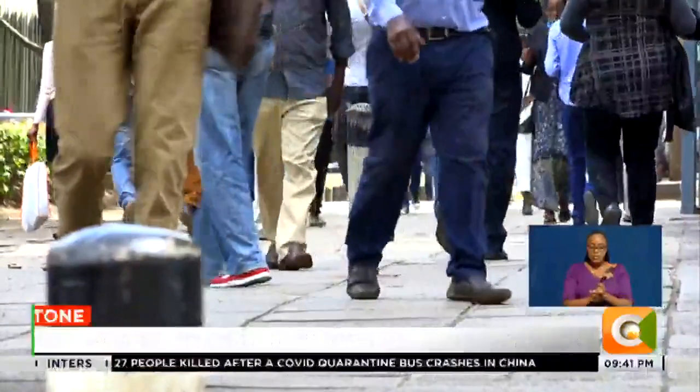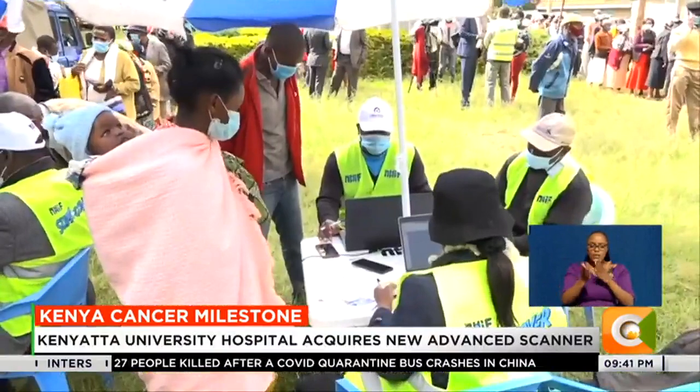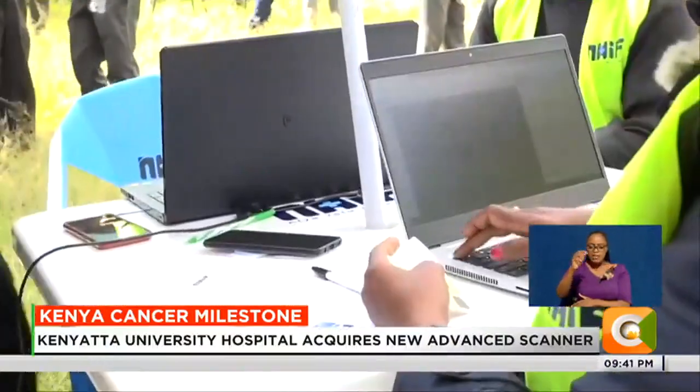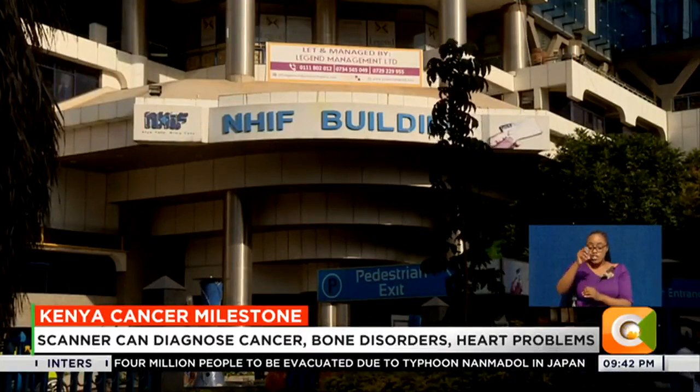Professor Mugenda says all Kenyans on NHIF cover can access the services of the SPECT CT machine at no extra out-of-pocket cost, as long as their NHIF membership is up to date.